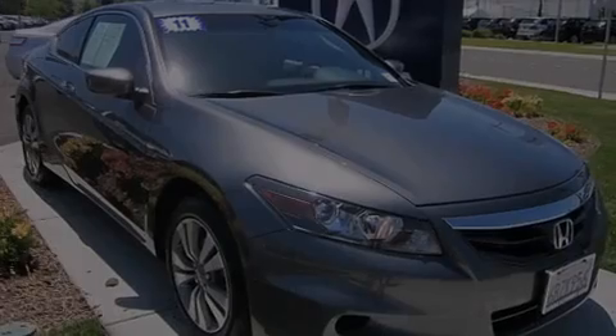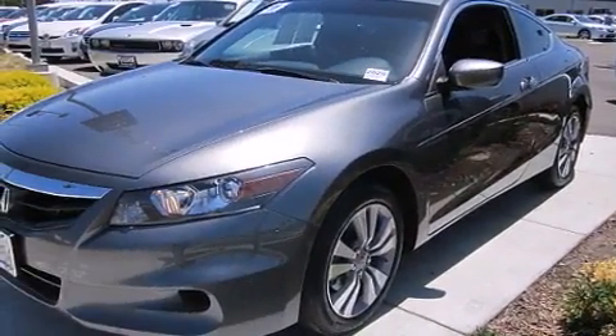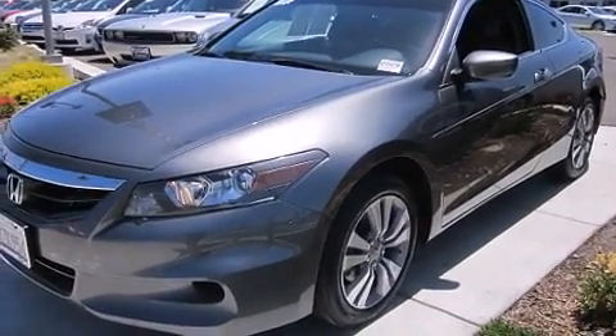Outstanding design defines the 2011 Honda Accord. This two-door, five-passenger coupe just recently passed the 10,000-mile mark.